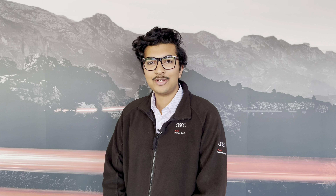Hello, my name is Habib and today I'm going to be taking you around this Audi approved used vehicle.